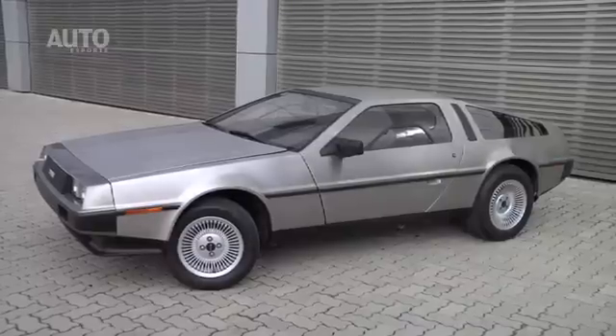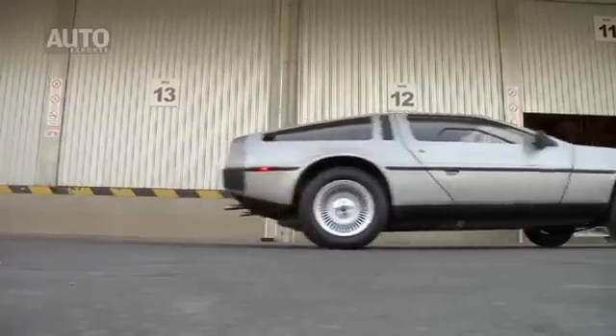It takes about 18 days. The import expenses are around 120% of the car's value, and more or less 15,000 reais in additional costs.